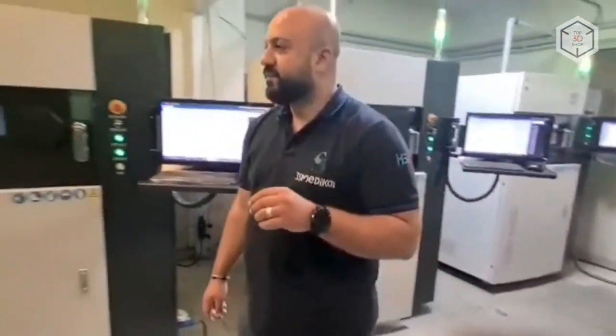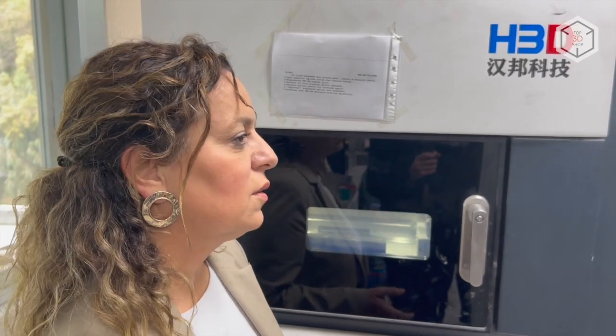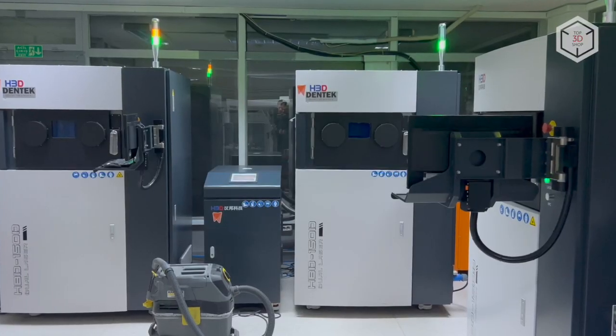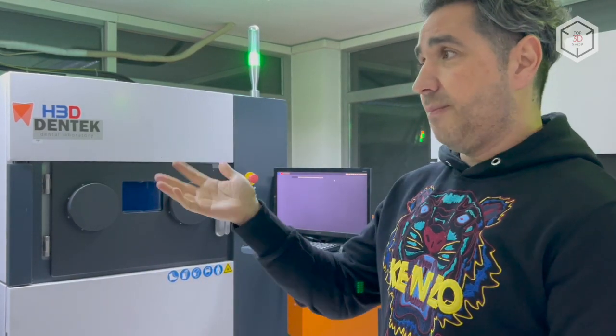Top 3D Shop representatives were able to talk to the management of the lab cluster and discuss the increased interest in this additive manufacturing equipment. According to estimates, the number of HBD SLM machines in Izmir may exceed 100 as early as next year.